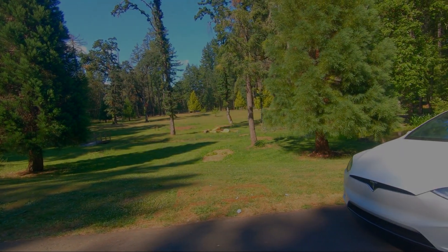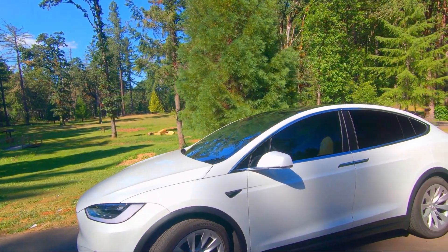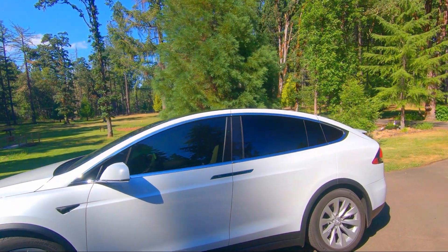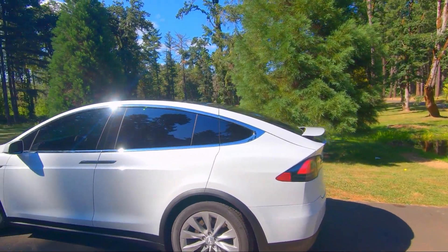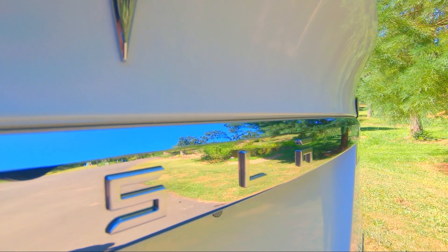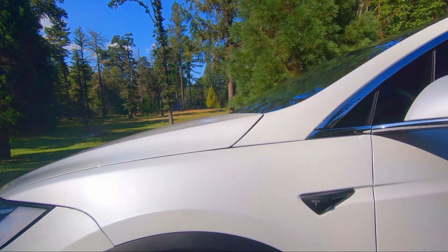We just took delivery of our brand new Model X 100 Raven and it didn't come with the full self-driving options. A lot of them don't at first — you have to download them. But after about a week, we called for an update to get our FSD options and it was sent. However, that update failed midway.